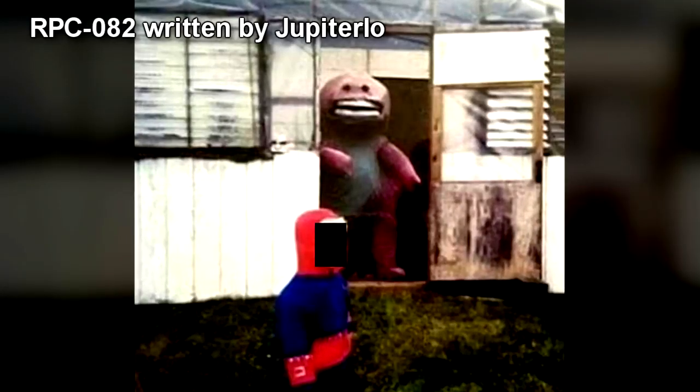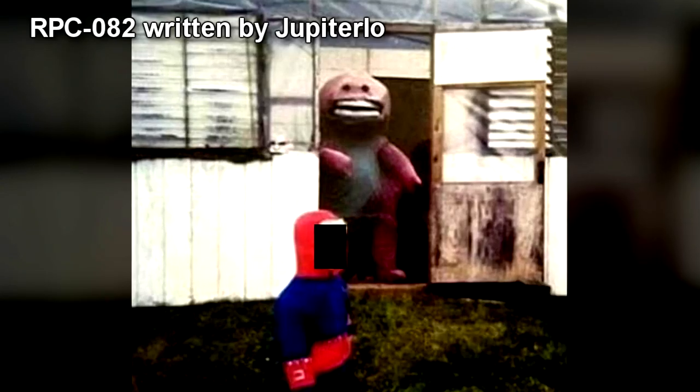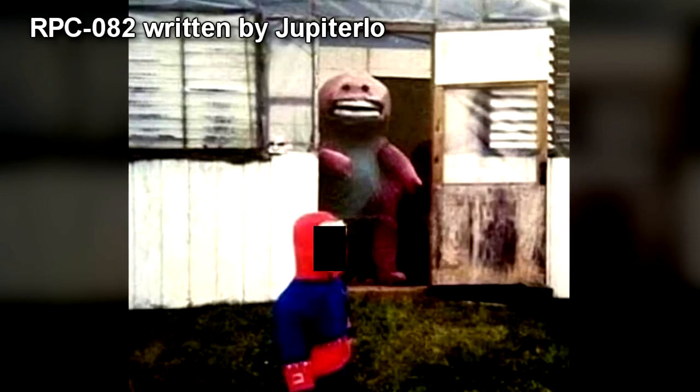RPC-082. Registered Phenomena Code 082. Object Class: Beta Red. Hazard Types.